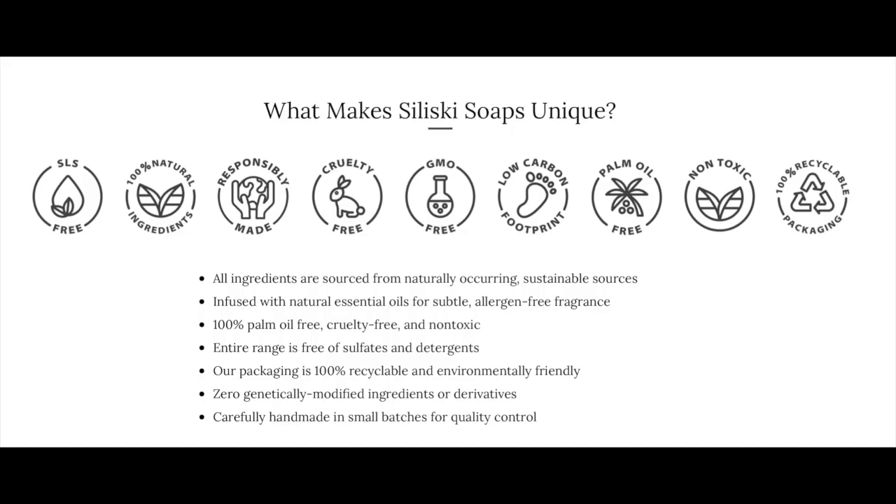Especially not a soap for men. A hundred percent palm oil free, cruelty free, and non-toxic. The entire range is free of sulfates and detergents. Packaging is a hundred percent recyclable and environmentally friendly. Zero genetically modified ingredients or derivatives. Carefully handmade in small batches for quality control. These soaps should be really good.